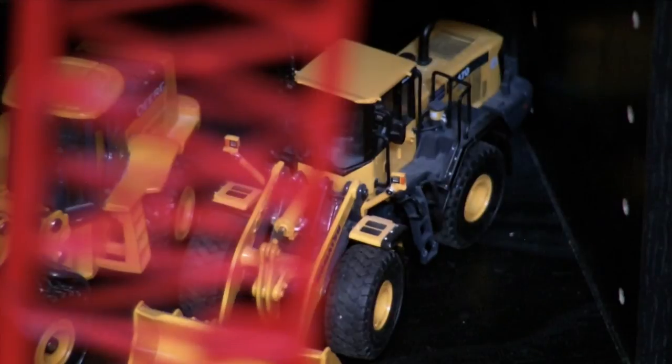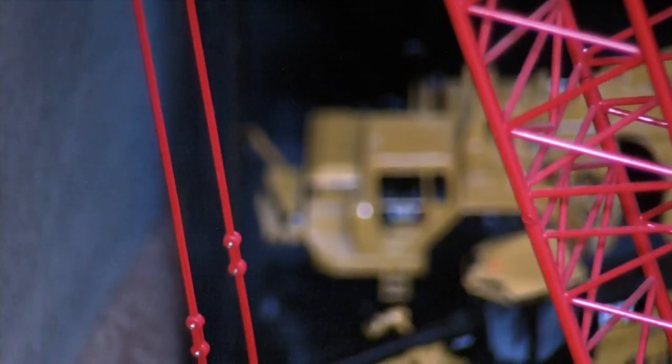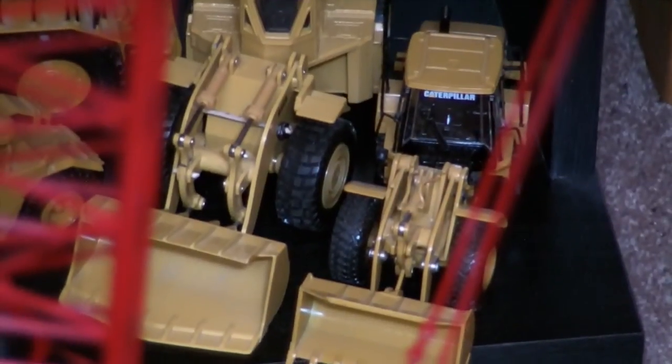Then we got the 980G front-end wheel loader. And a John Deere loader — I'm not too sure, probably a 6-series loader. And then we got a WA-470 front-end loader by Komatsu. Down on the bottom is a big 657G Cat scraper. There's a 14M motor grader right there. Then another 613G scraper. Big 988B front-end loader. And then a 950H front-end loader.